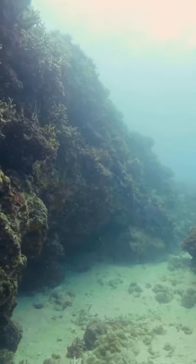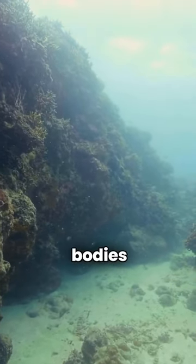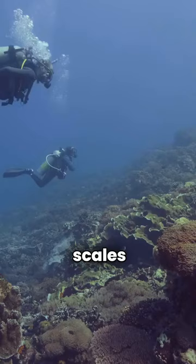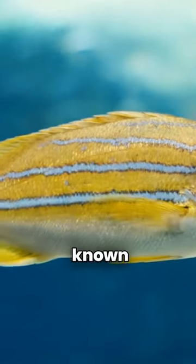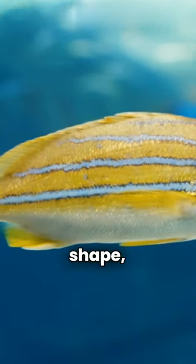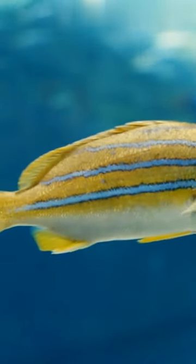Did you know that blue tang fish are not actually blue? Their bodies are covered in tiny, colorless scales that reflect light to give them a blue appearance. These fish are known for their bright colors and unique shape, making them popular in aquariums.